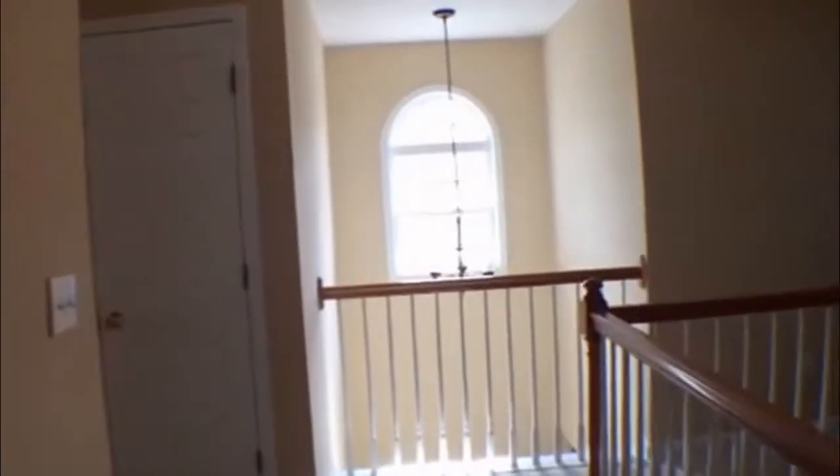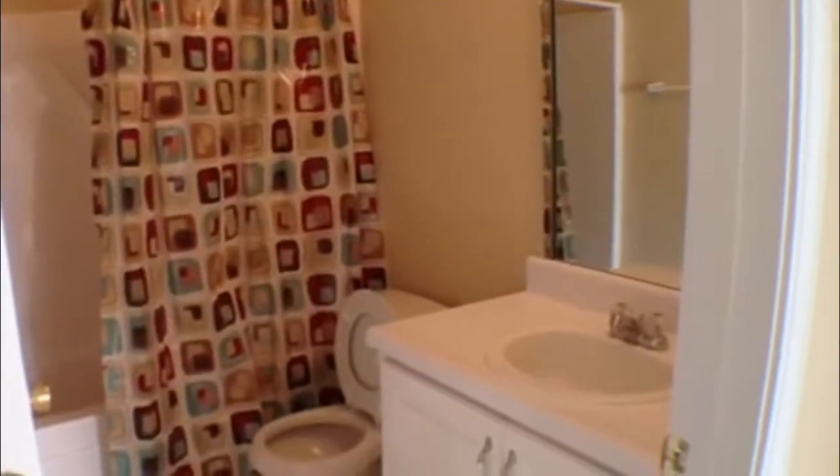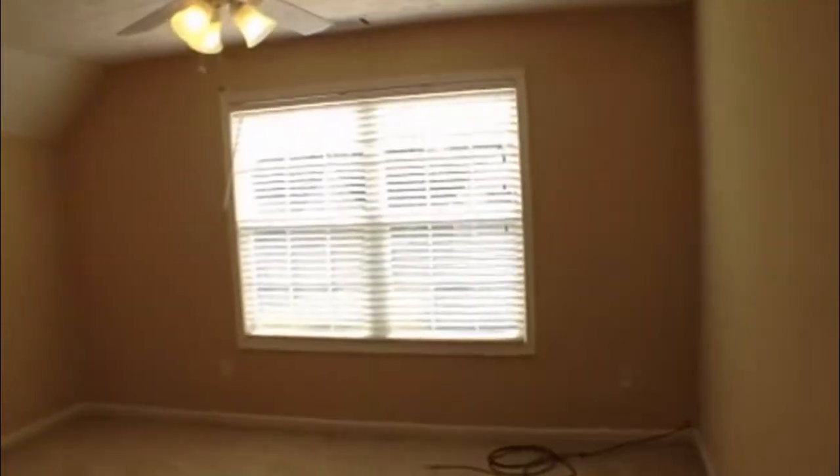As we leave the master bedroom, on the left is our hall bath — it's a bath-shower combo with a single vanity sink. Next to that is bedroom number two, which has a large spacious closet and is very roomy. And next to that is bedroom number three.